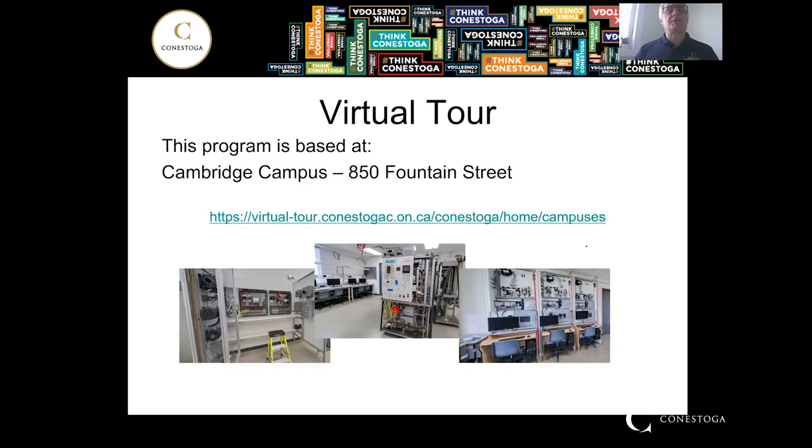We have a virtual tour based on the Cambridge campus — that's where our program is held. You want to look for the Cambridge campus on the virtual tour website. Just below here is our AC/DC motor lab. This one is one of our first-year electronic labs with oscilloscopes and so on. We also have our instrumentation labs for second year, and this one here is typically our third-year lab for PLCs. You can find those pictures on the virtual tour website.